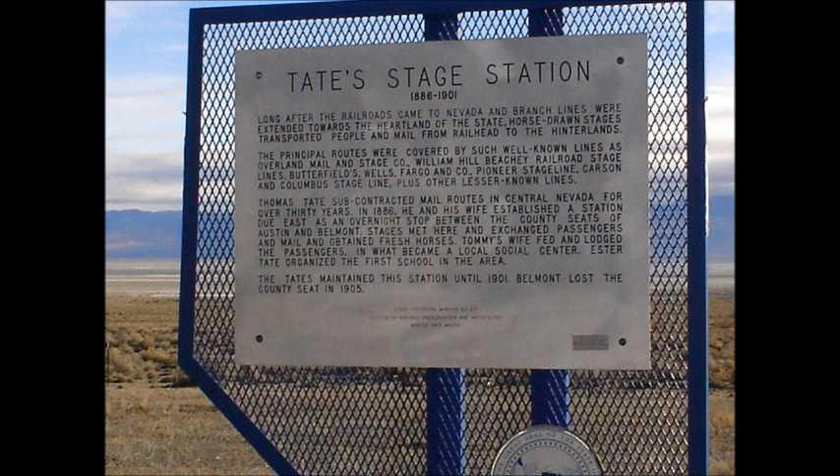Thomas Tate subcontracted mail routes in central Nevada for over 30 years. In 1886, he and his wife established a station due east as an overnight stop between the county seats of Austin and Belmont. Stages met here and exchanged passengers and mail and obtained fresh horses. Tommy's wife fed and lodged the passengers in what became a local social center. Esther Tate organized the first school in the area.